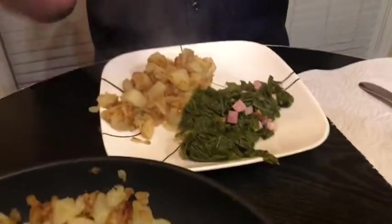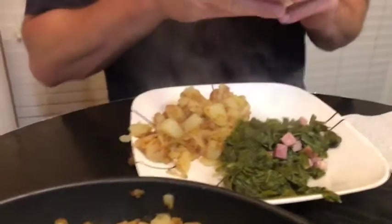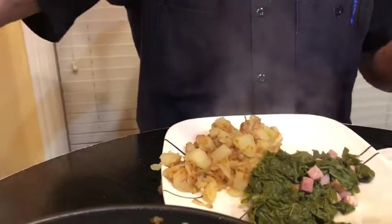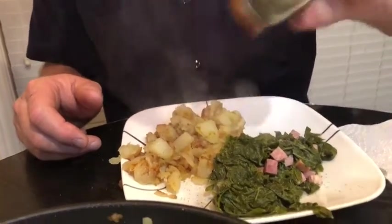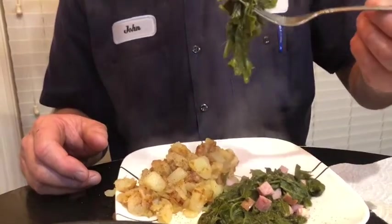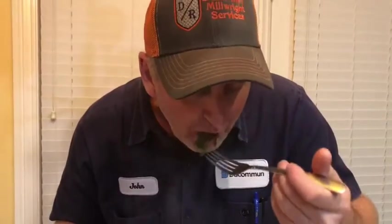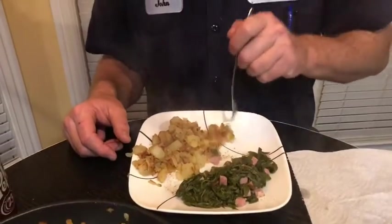Oh man, don't that look good? This right here is just a meal by itself. The turnip greens by themselves is a meal to me. I'm gonna put a little bit of salt and pepper on everything. I love turnip greens, so that's the first thing I'm gonna dig into. Man, everything is so hot — you see all the steam coming off of it, it's fresh off the stove. Those are so juicy, really really good. Taters — got to love them taters, they put the meat on the bones. Onions give it a lot of flavor.